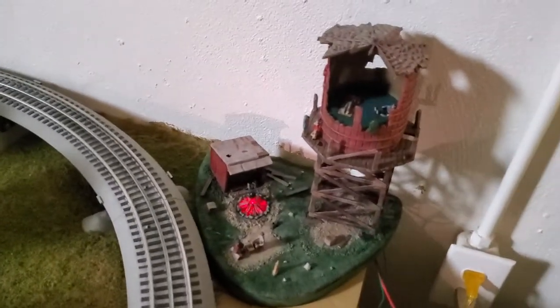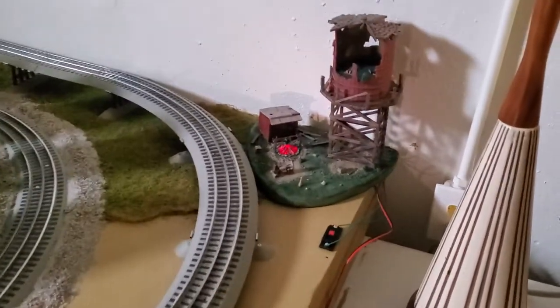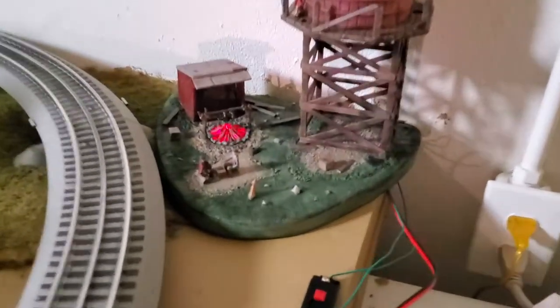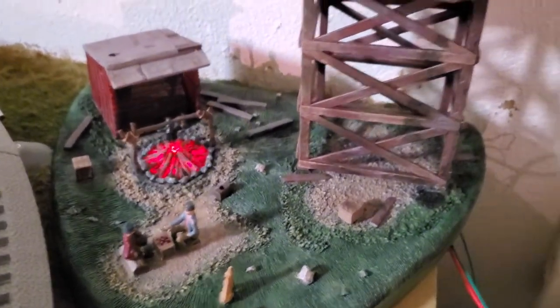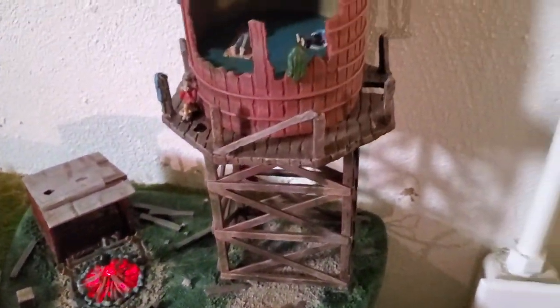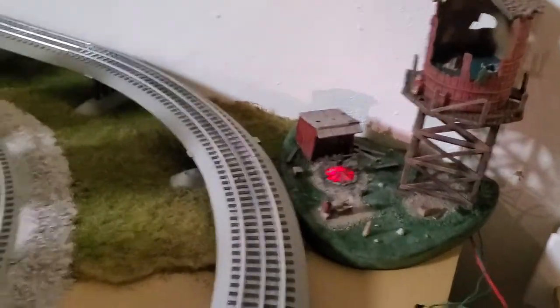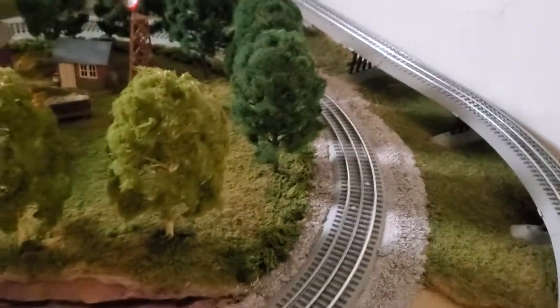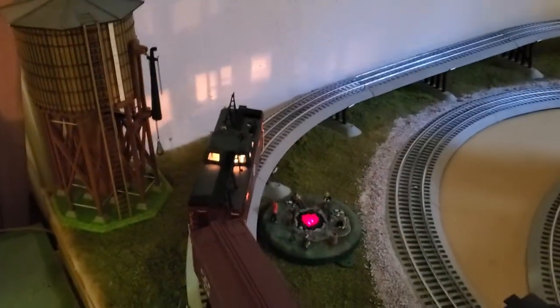Got this guy here, even with the sound effects and all. And then over here, added a water tower and another little hobo camp.